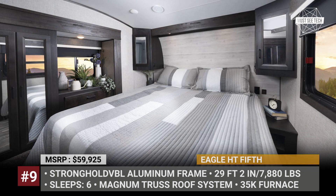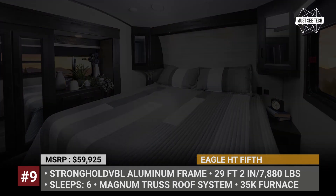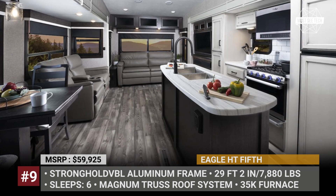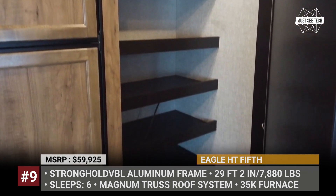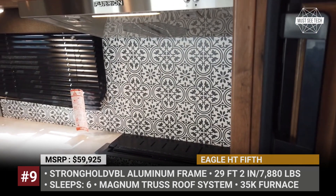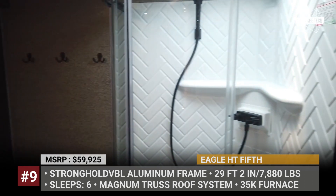It houses a queen bed, a tri-fold sofa and a table with 4 chairs. The latter can be replaced with a convertible dinette providing extra sleeping space. You can choose between two interior designs — modern farmhouse and modern craftsman. Each unit comes standard with climate shield weather protection, Helix cooling system and J-Smart system that controls the trailer's LED lighting.